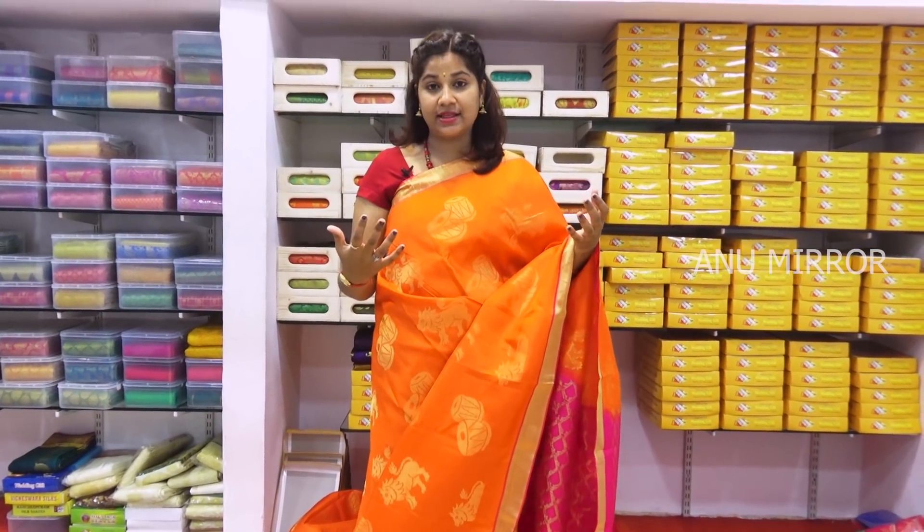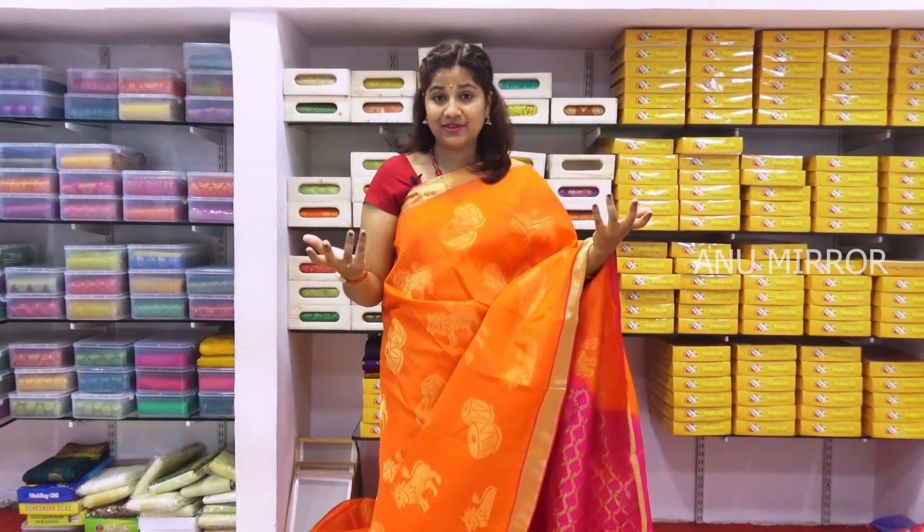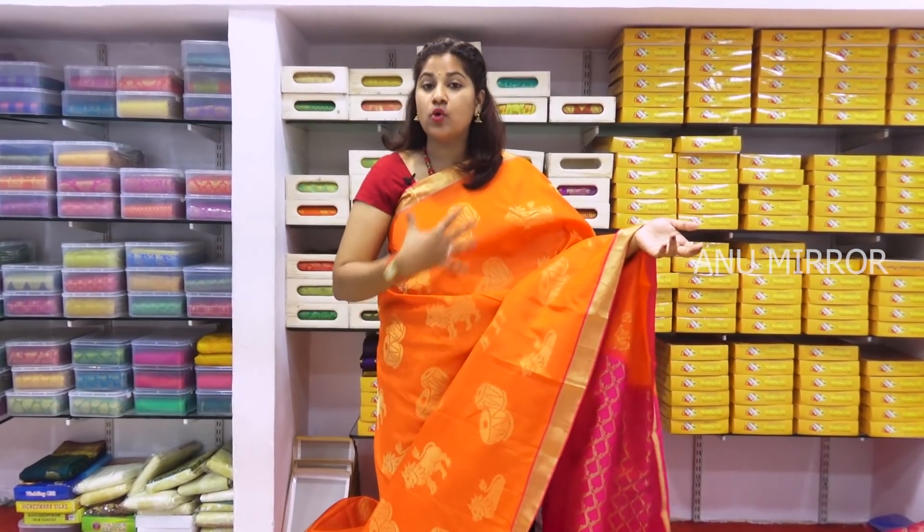We are looking at the best quality — it is a pure pattern. We are looking at orange and magenta pink in that combination. We have a Kalamkari design with alternate motifs: Damrukam, Horse, Elephant, and Silanti design throughout the overall body.